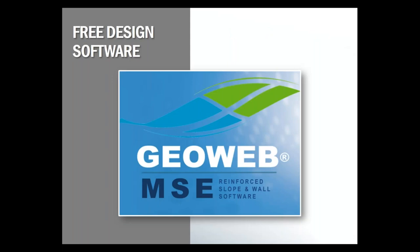Presto does offer free software for designing GeoWeb retaining walls and slopes, available on our website at prestogeo.com. It can be used by engineers and designers to determine if the GeoWeb system is appropriate for your project. There are a lot of resources on the website on how to use and interpret the software, but we are always happy to help with any questions or recommendations.